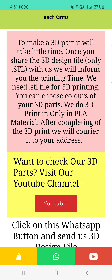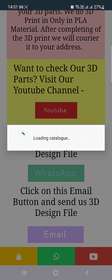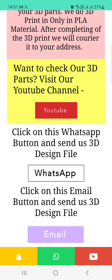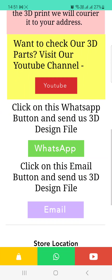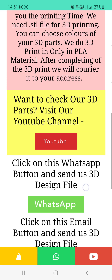For 3D printing, we need a .STL file — you need to send us the STL file for printing. Click on the WhatsApp button and send your STL file over WhatsApp; we will inform you the price as soon as possible. You can also email us by clicking the email button and send the STL file. If you want to visit our YouTube channel, just click on it.